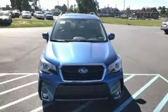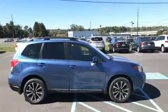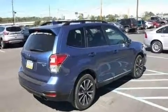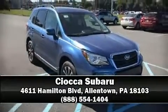Subaru ensures the safety and security of its passengers with equipment such as dual front impact airbags with occupant sensing airbag, a security system, and four-wheel disc brakes with ABS. Please don't hesitate to give us a call.